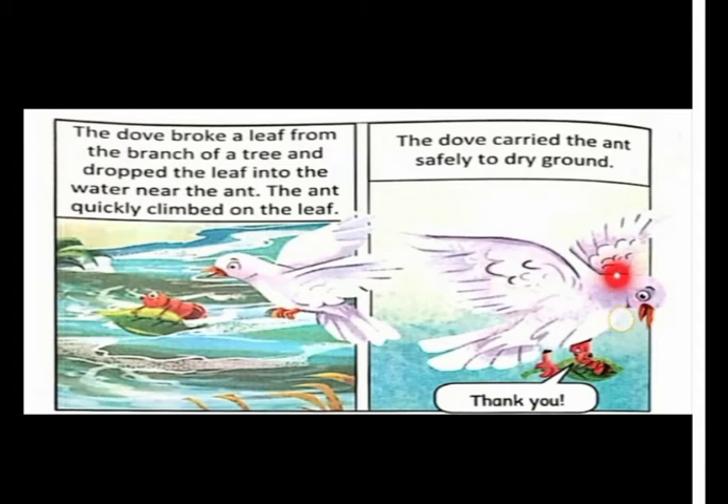The dove carried the ant safely to dry ground. The dove helped the ant reach dry ground, and the ant said, 'Thank you.'